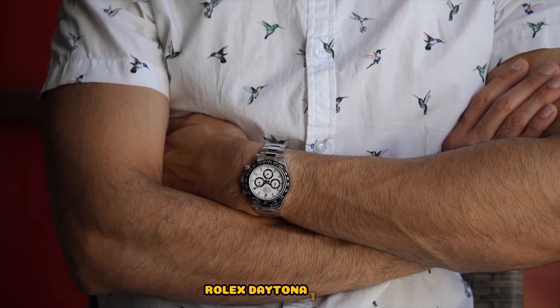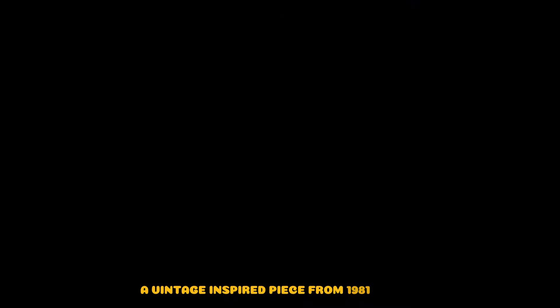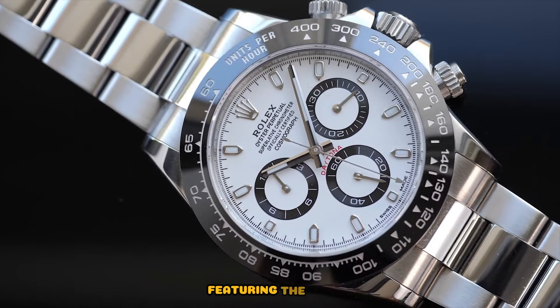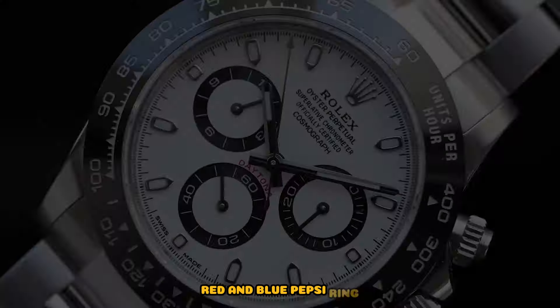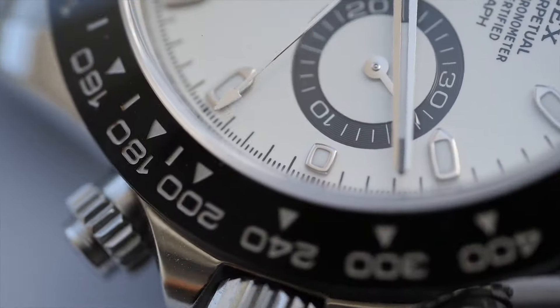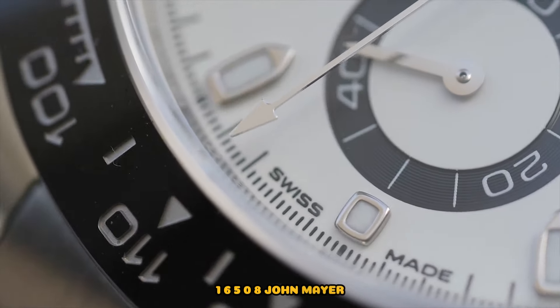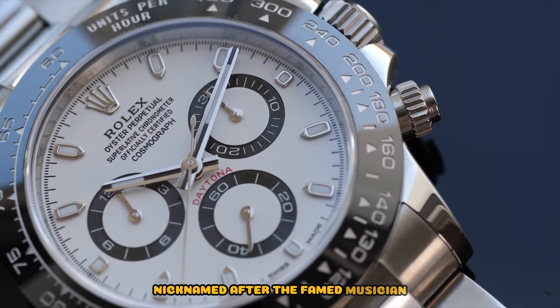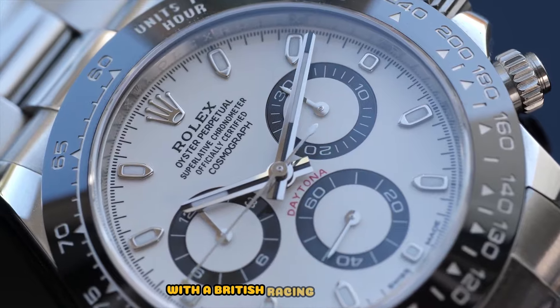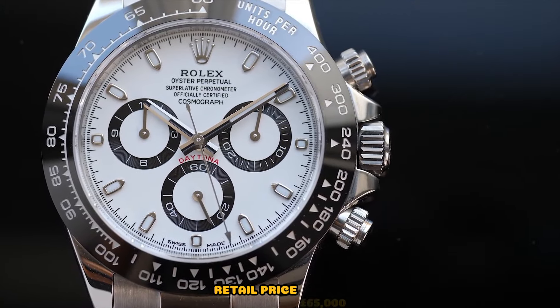Rolex Daytona 16520, a vintage-inspired piece from 1981 to 1988, featuring the iconic red and blue Pepsi ring — secondary market price £13,000. Rolex Daytona 116508, nicknamed the John Mayer after the famed musician, this gold model with a British racing green face is a cult status piece — retail price £65,000.